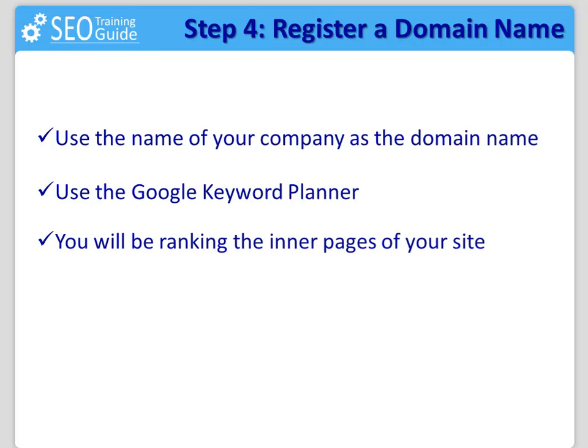If the keyword happens to have great accessibility to rank at the top of Google, that's great. If not, don't worry, as the inner pages are what you will be trying to get ranked at the top. If for some reason you couldn't find an exact match domain for a keyword you really liked, then you can just add a word before or after.